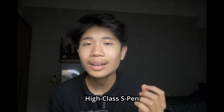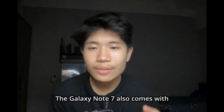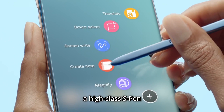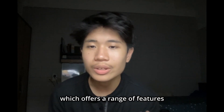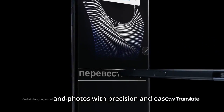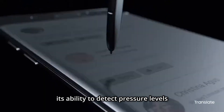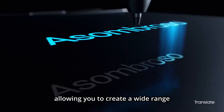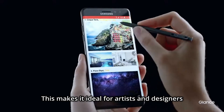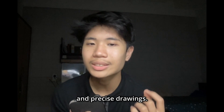The last feature is the high-class S-Pen. The Galaxy Note 7 comes with an S-Pen which offers a range of features that make it more versatile and powerful than ever. With the S-Pen, you can take notes, draw, and even edit documents and photos with precision and ease. One standout feature is its ability to detect pressure levels, allowing you to create a wide range of line weights and effects, making it ideal for artists and designers who need detailed and precise drawings.